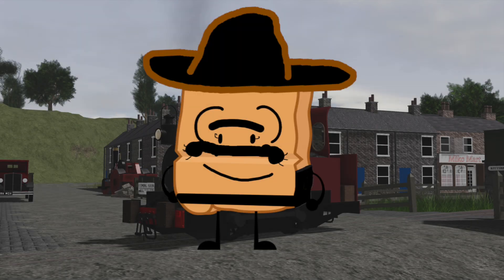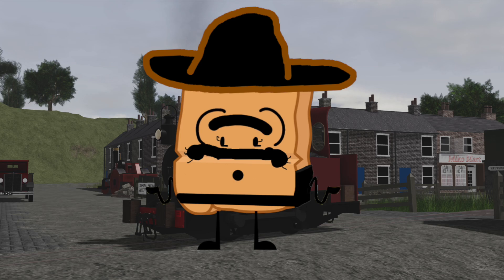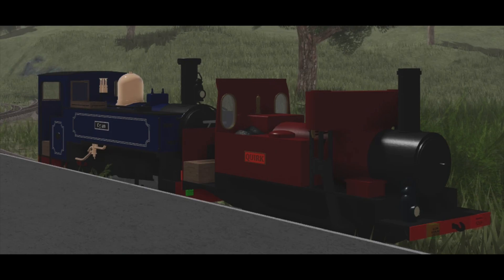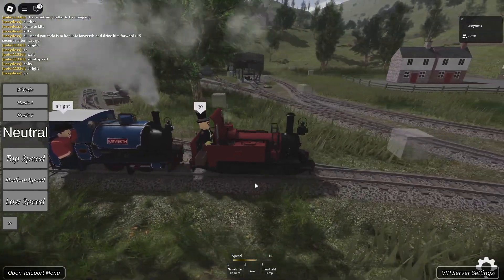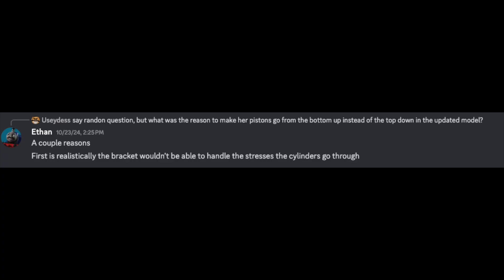In this section I normally discuss the IRL bases of an engine, but since Quirk has no IRL bases or anything even remotely close, I decided to switch this section out with an explanation of how a full-scale functional replica of Quirk wouldn't work that well, and how that could be resolved. In Mark 1 of Quirk's design, there are some major issues: first, the lack of a valve gear, meaning she wouldn't be able to reverse on her own and would require a push to move. Second, the bracket supporting the cylinders would not be able to handle the stresses the cylinders go through.